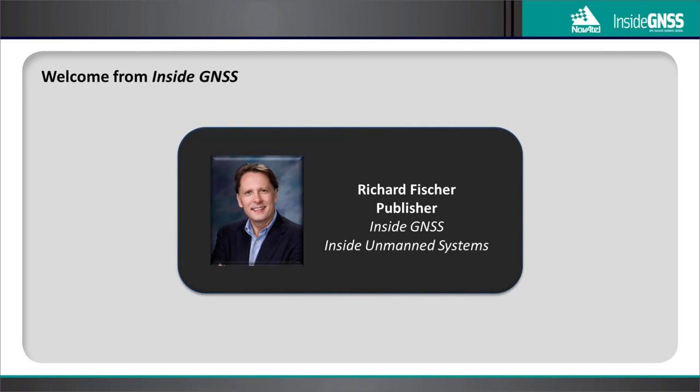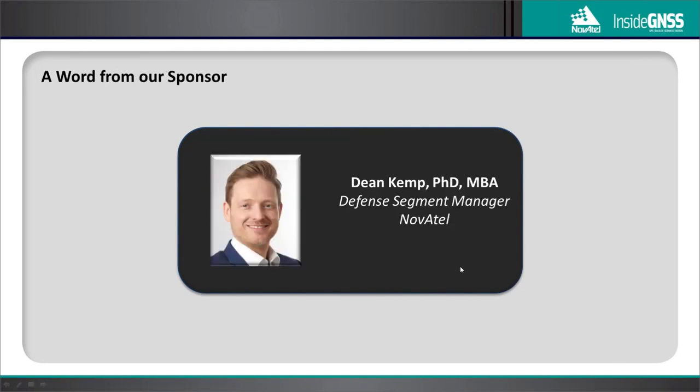Thanks so much, Laurie. On behalf of the Inside GNSS team, I extend a warm welcome to our international audience. I'd like to introduce Dean Kemp, Defense Segment Manager of Novotel. Dr. Kemp has over 20 years of academic, industrial, and business experience in engineering products and services. As Novotel's Defense Segment Manager, he's committed to precise, assured positioning and timing to address the needs of NavGor professionals worldwide.